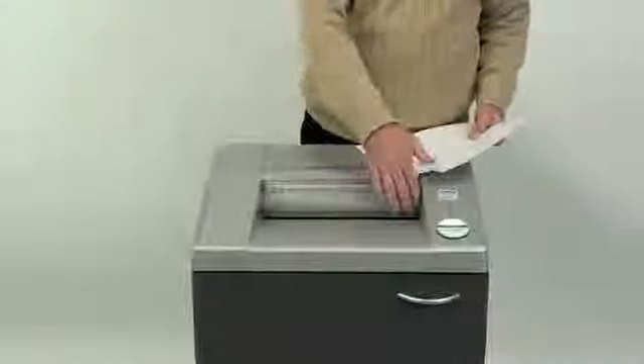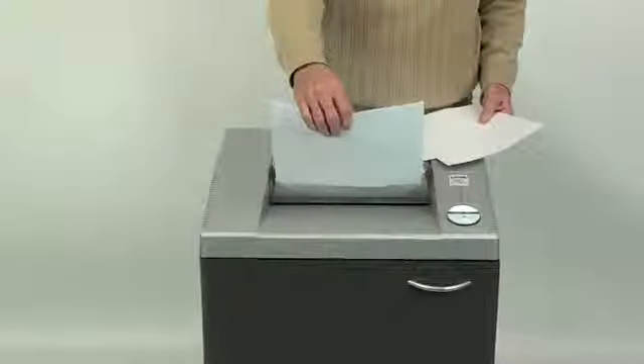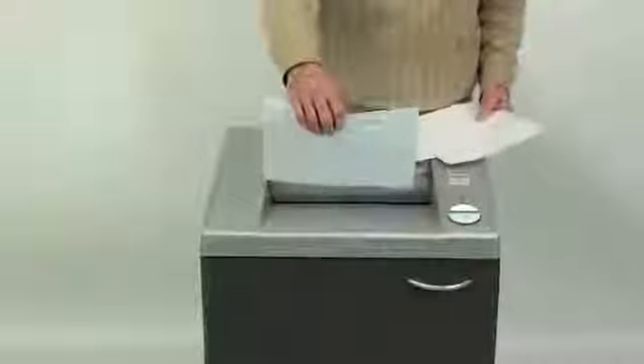It comes equipped with a 12-inch entry width, which allows you to shred both letter and legal-sized documents. You can also orient your letter-sized documents sideways for faster shredding.